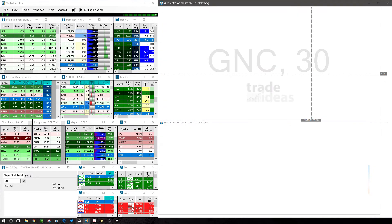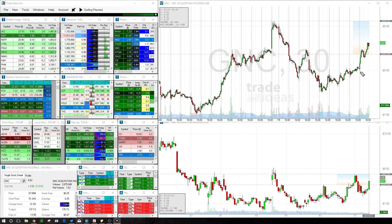The first trade of the day was GNC. It was amazing. We got triggered kind of right in this area at, I believe, 810 or 815. Nice strong move up. Got out half of the position up in this area, and then the rest near the end of the day. I believe like 50 cents or so on the last bit — was fantastic.